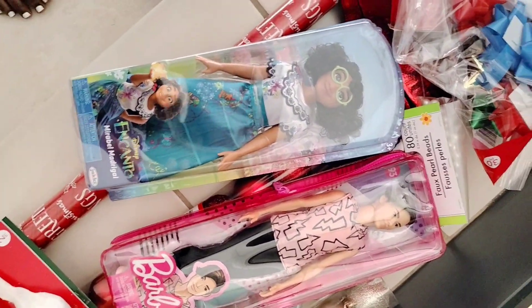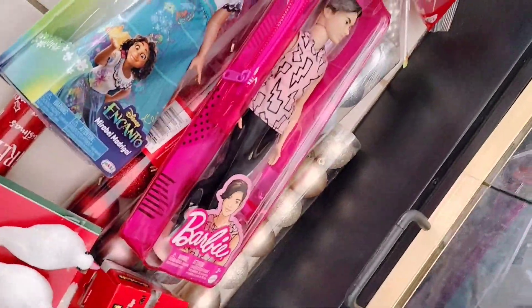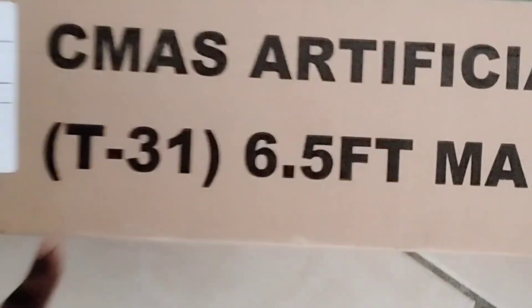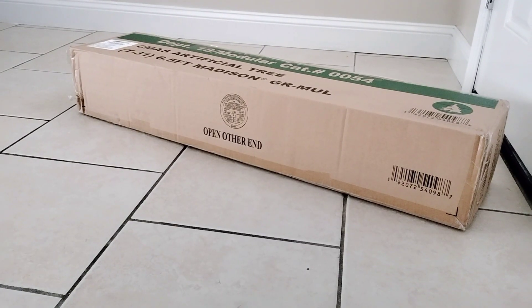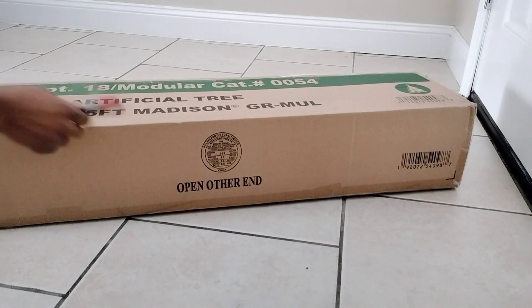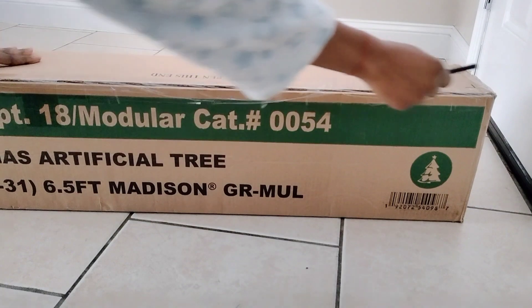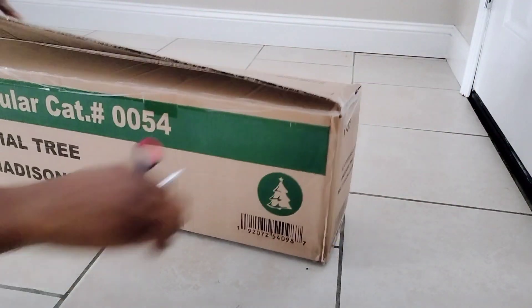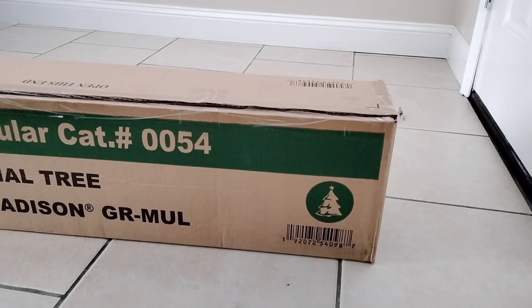Hey guys, welcome to Ladies Beauty Channel! It's time — Christmas is here! I went to Michael's and other places but couldn't find any Christmas trees. I ended up going to Walmart and grabbed the last one. It's 6.5 feet tall, and the best part is it comes with lights already — you don't have to buy them separately.